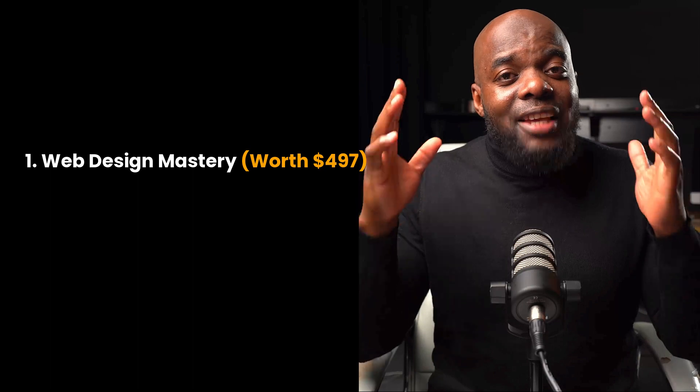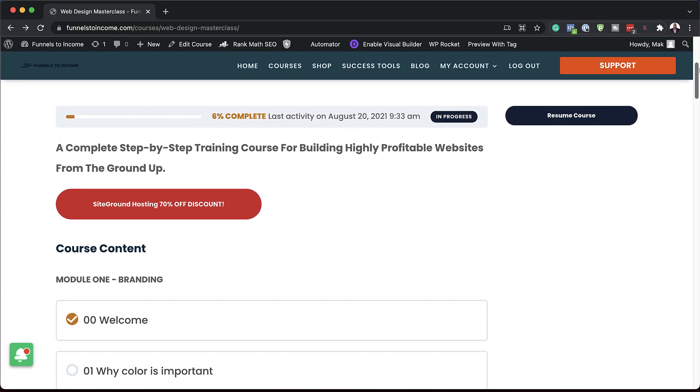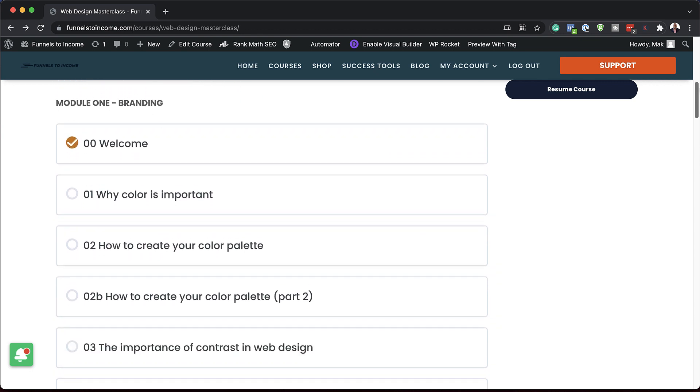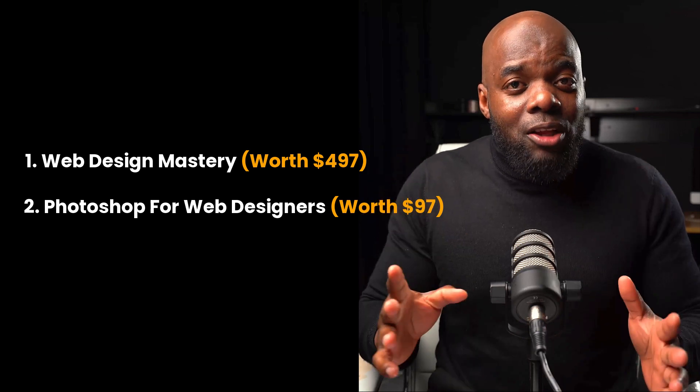I'm giving away three courses. The first one is Web Design Mastery — a course that teaches you how to design professional-looking websites with Divi, so you're going to be up and running really fast as soon as you purchase Divi.